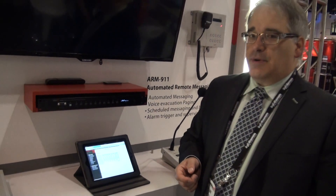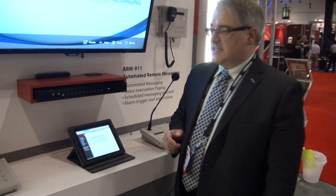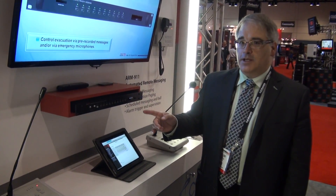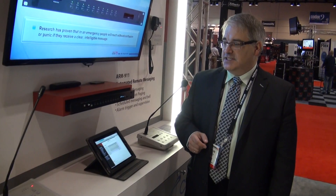This unit will sell for approximately $1,300 MSRP, and it's great for any add-on installation to existing systems or new systems. That's the ARM 911. You can get more information by visiting the website at www.interm.net.